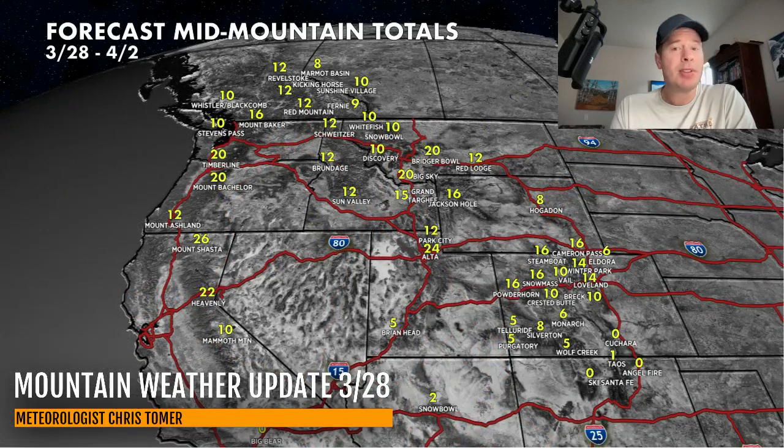We'll end on the Big Western map here through April 2nd. Still some good numbers, but the key this time of year is that with the warmer temps flooding a lot of the west in between storm systems, you really have to be higher up on the mountain to get the better snow totals. And that's why I forecast mid-mountain and higher most of the time. Take care, appreciate you tuning in, and have a great day.